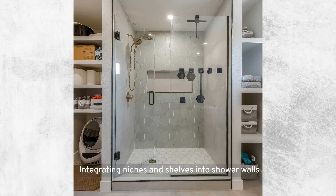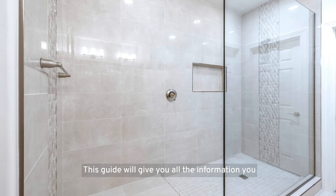Integrating niches and shelves into shower walls enhances functionality by providing dedicated spaces for toiletries, reducing clutter, and improving organization without compromising shower space. This smart design solution optimizes convenience and appeal in modern bathrooms. This guide will give you all the information you need to incorporate niches and shelves into your shower walls effectively, ensuring your bathroom is both functional and appealing.